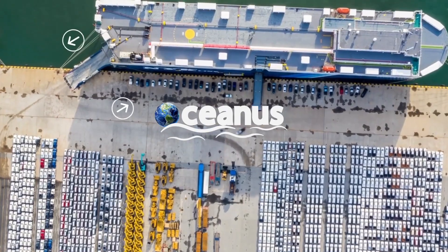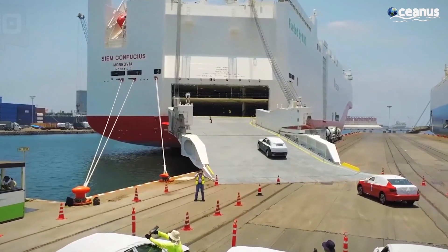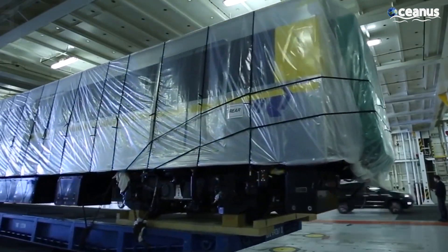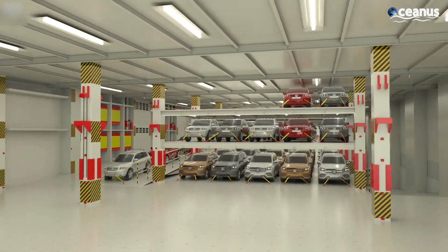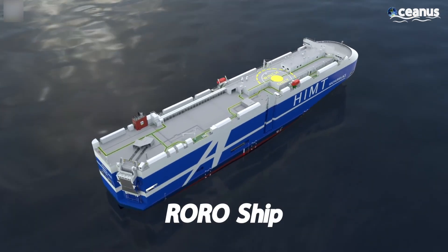Hello everyone and welcome back to another episode of Oceanus. When it comes to transporting heavy machinery and newly manufactured vehicles from factories, particularly cars, the transportation industry has turned to an innovative solution: the roll-on roll-off ship, or the RoRo ship.